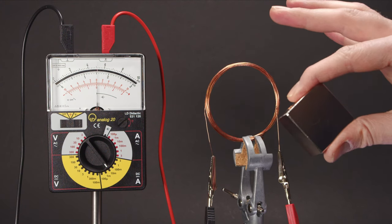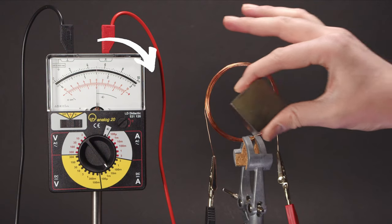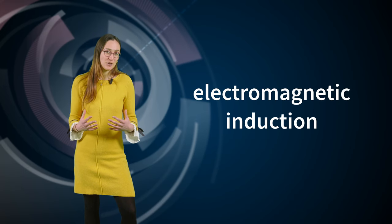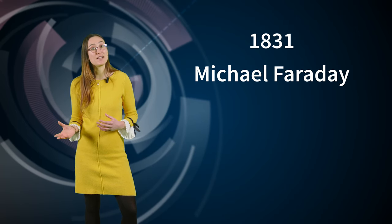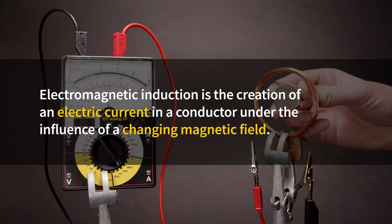We see the needle move as we bring the magnet forward. If we keep the magnet in place, the needle goes back to the center. If we take the magnet out of the loop, the needle moves again, but in the other direction. The faster we move the magnet, the more the needle swings. We just revealed an intriguing phenomenon linking magnets with electric currents, called electromagnetic induction.